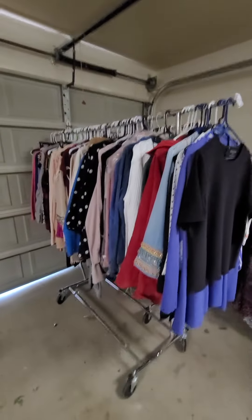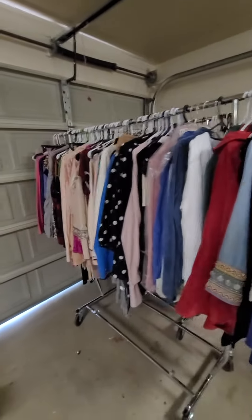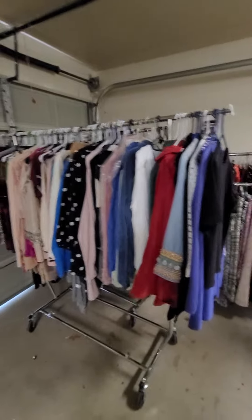Lot 1152 is women's shirts — long sleeve, short sleeve, dress shirts, and other casual shirts with a few coats here and there.